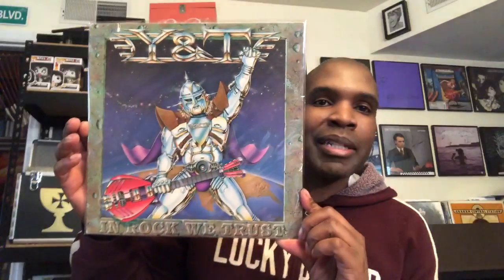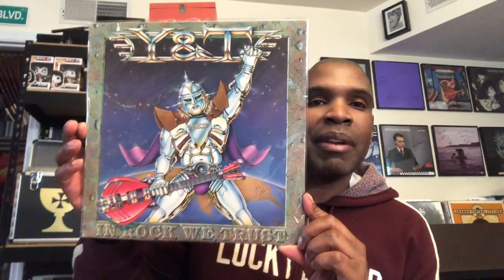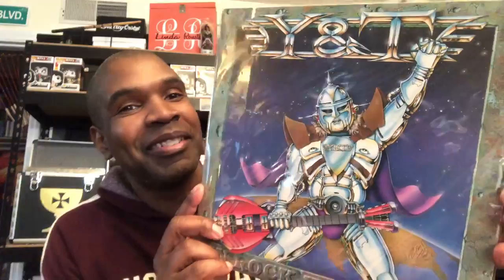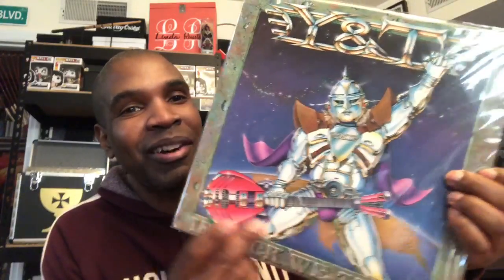You got Y&T — definitely my favorite album by them. 'Don't Stop Runnin'' was actually the first song that introduced me to Y&T. As you can clearly see, that's such a cheesy album cover but I freaking love it. Look how horrible that guitar is.